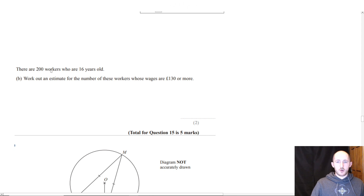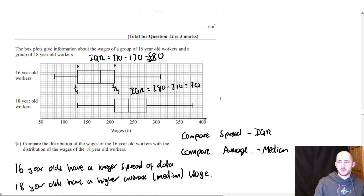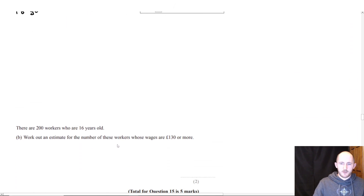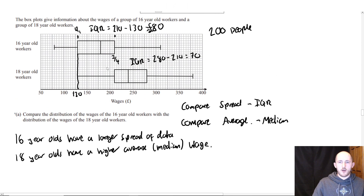Now it says there are 200 workers who are 16 years old. Work out an estimate for the number of these workers whose wage is 130 pounds or more. If we look at 130 on the plot, that is the lower quartile. So how would I work out an estimate for the number of people who earn above 130 pounds?